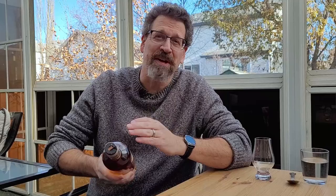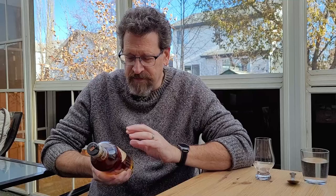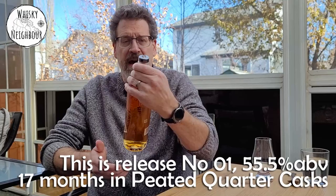Thanks for staying with me — I'm pretty excited. I really appreciate Lot 40. I've liked the dark oak, the regular, and all the different annual releases from 12 to 11 year. This is the one that just came out now — we're in 2021 and it is 55.5%, finished 17 months in first-fill peated single malt casks, in quarter casks.